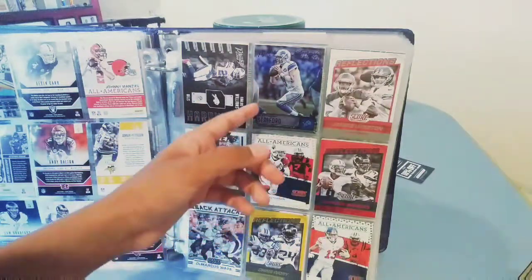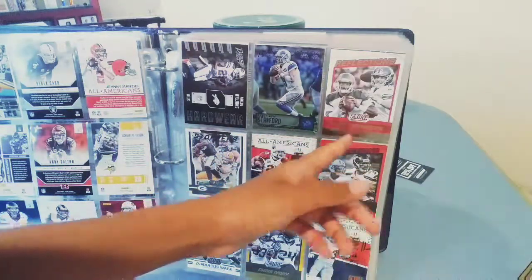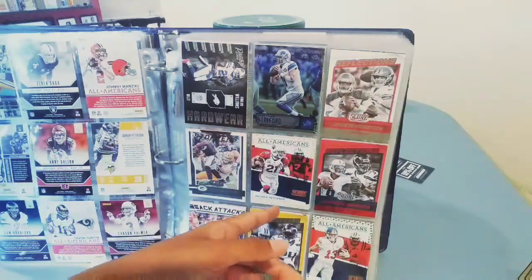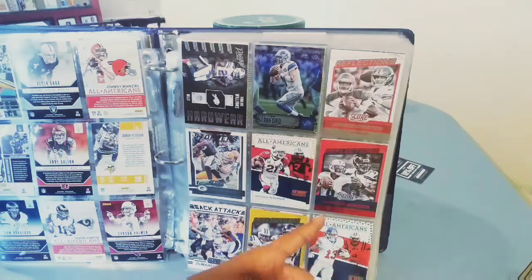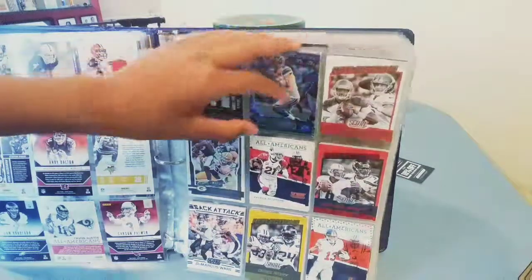That's a 2016 hardware card. Carlos Williams extra points, Matthew Stafford reflection, Jameis Winston, Eli Manning, Clay Matthews all-Americans, Patrick Peterson reflections, Marcus Mariota, Russell Wilson. Sack Attack DeMarcus Ware, Chris Ivory, and OBJ.